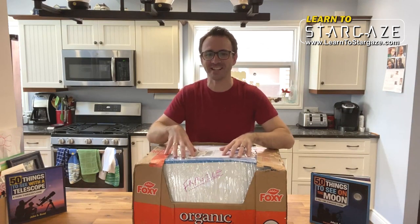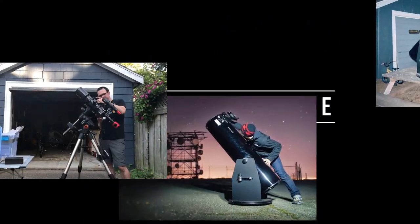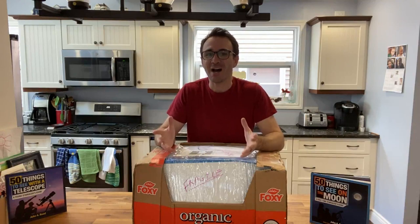I've purchased an old C8 telescope off eBay, and in a minute I'm going to open it and see if it was worth it. But first, why buy a C8?